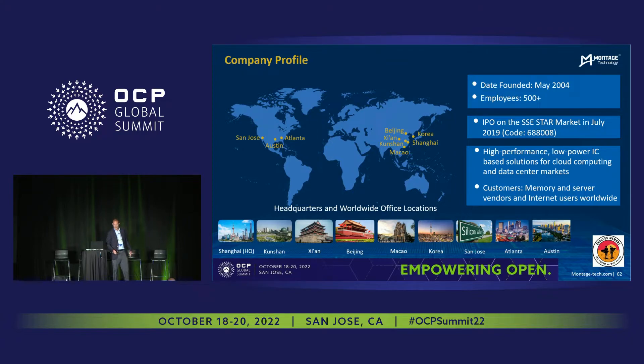Montage Technology is based in Shanghai. We have about 500 employees. We have sites in San Jose, Atlanta, and Austin here in the U.S., as well as Shanghai and Korea. We were founded in 2004, and we're a silicon IC provider, mainly participating in the data center, enterprise, and high performance computing markets.